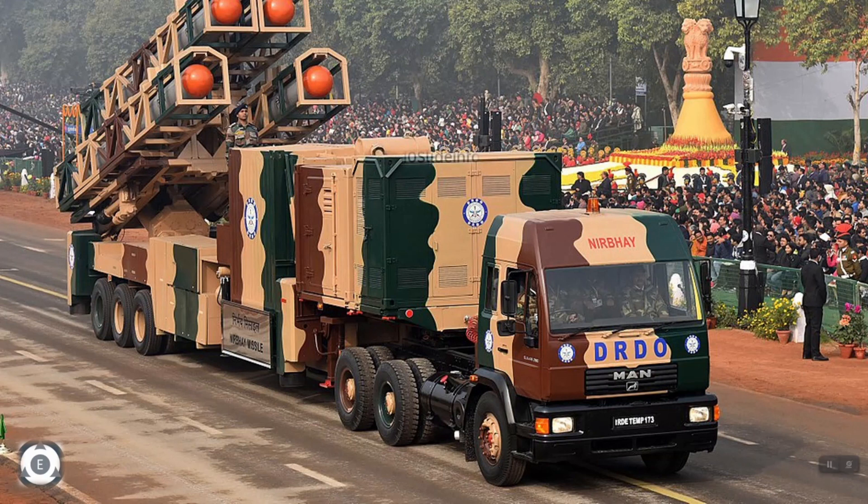Welcome back to 10 Slide Info. A few days back, I mentioned in one of my videos that the next round of trials for the Nirbhay missile was expected in June 2021.